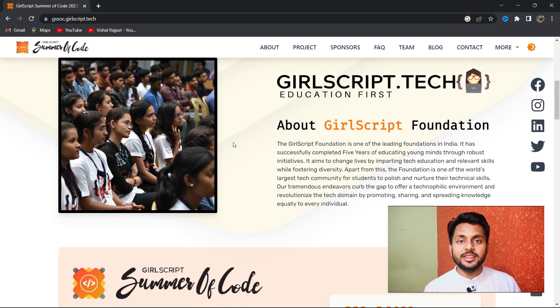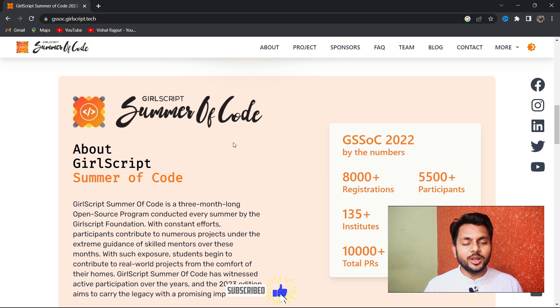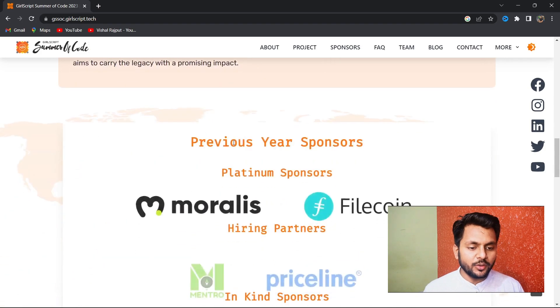This program is launched by the GulfScript Foundation. Regardless of your gender, degree — B.Tech, BCA, BA — or even a 12th class student can apply. If you have a GitHub profile, LinkedIn profile, and a Discord account, then you can apply for this program.